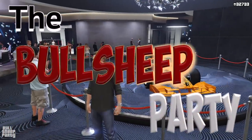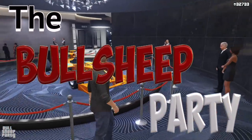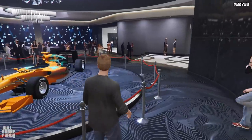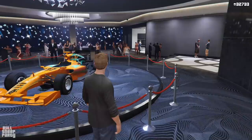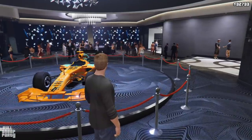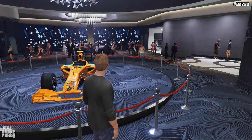Hey everybody and welcome to the bullshit party. That's weird — I'm usually interrupted by an explosion. Well, I guess this is gonna be a great one because we're gonna be reviewing the new podium vehicle, the BR-8.